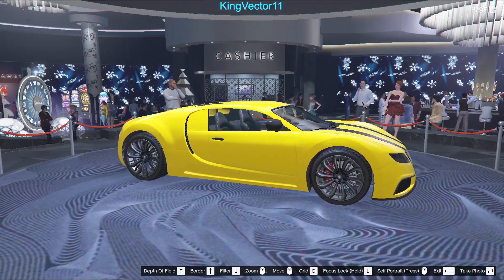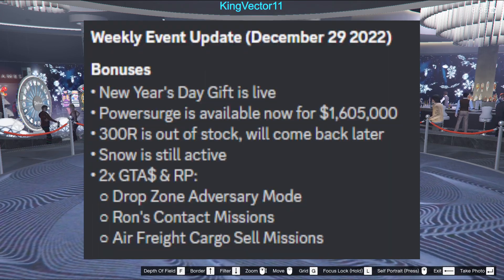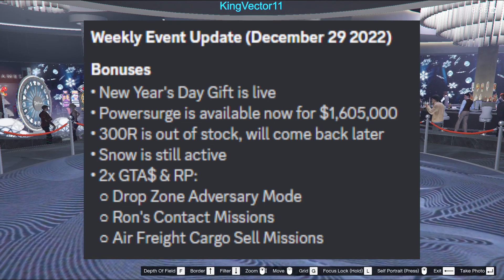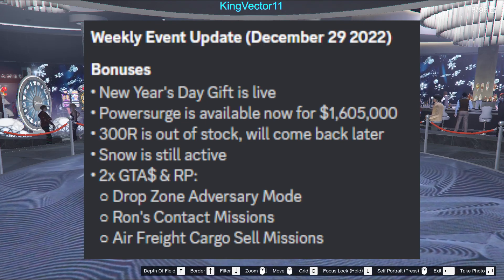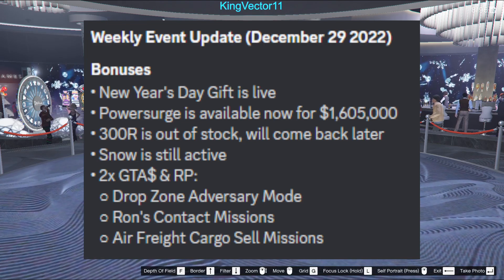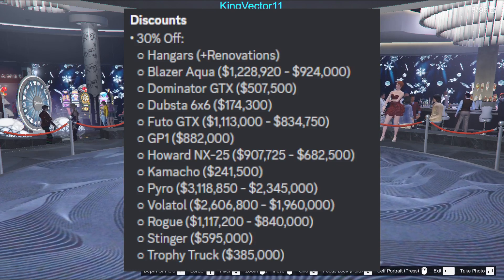Starting off with general information that I'll go through quickly because I'll go into detail later on. We have new bonuses such as double rewards, and the 300R is out of stock, which doesn't bother me so much. However, the Power Surge is now available, which is pretty cool.